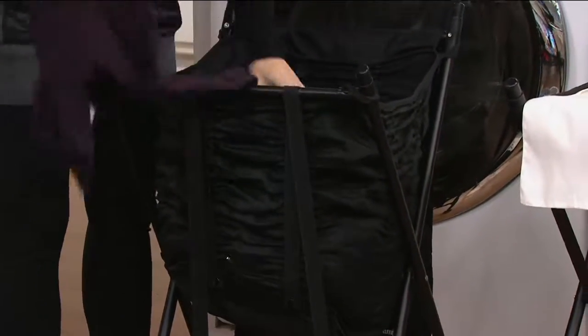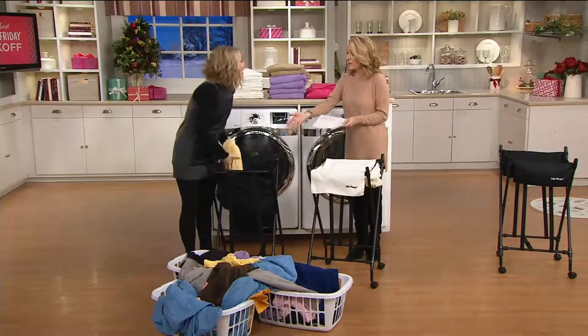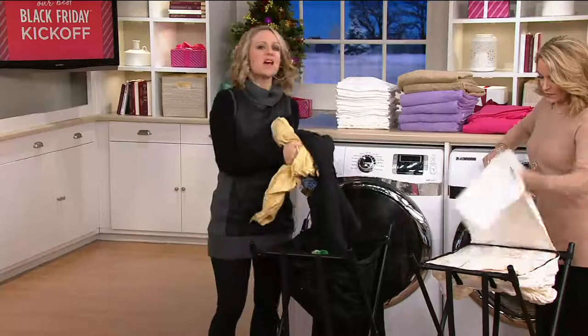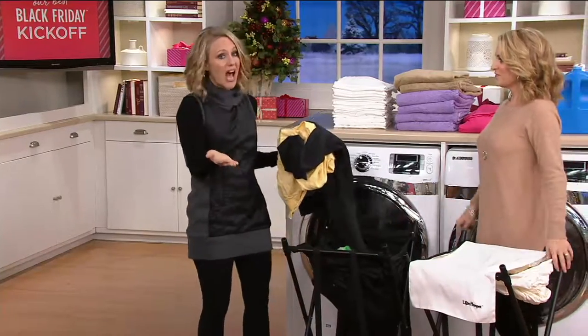We also have it on four easy payments of $6.24. And Erica, I know we're calling this a hamper, but it really is for just about anything you need to fit in there — you can really store anything in this. But I love this because it was invented by an NFL player, Marvin Phillip.